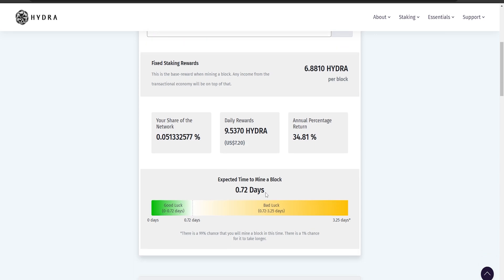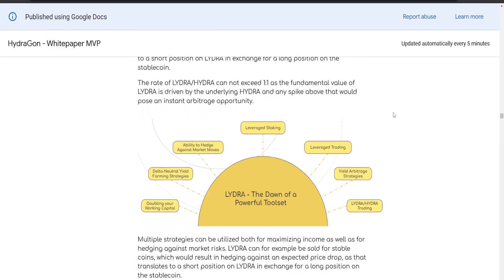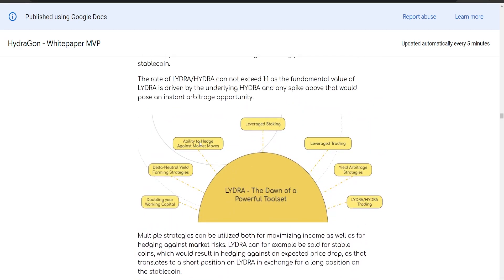You can use different tactics to make more money and protect yourself from market risk. For instance, you can sell LIDRA for stablecoins to guard against a potential decrease in LIDRA's price — essentially betting that LIDRA will go down while the stablecoin goes up. The LIDRA-to-Hydra exchange rate cannot go above a one-to-one ratio since LIDRA's value is tied to Hydra. In summary, using LIDRA enables: doubled working capital, delta-neutral yield farming, market hedging, leveraged staking, leveraged trading, yield arbitrage strategies, and LIDRA-Hydra trading.